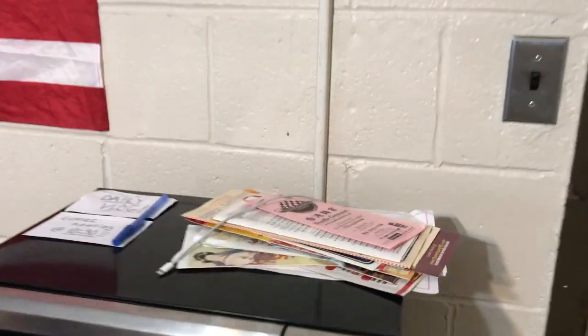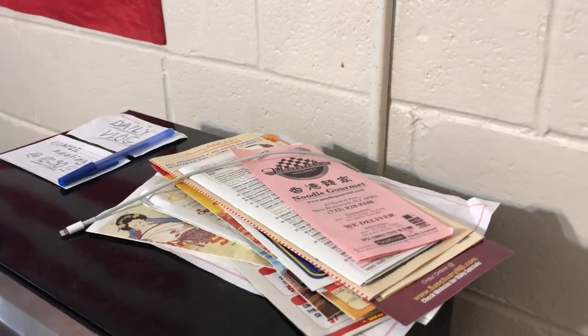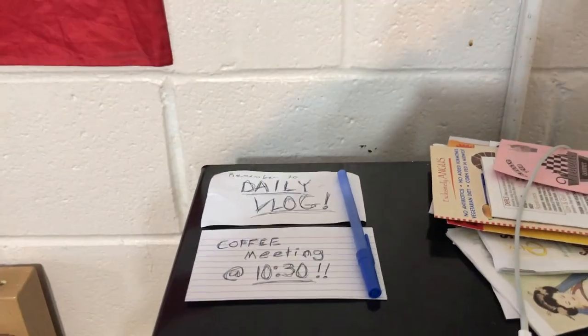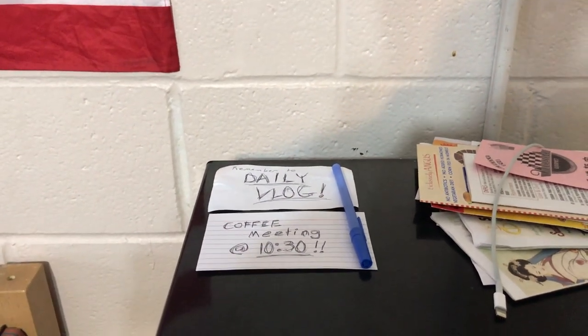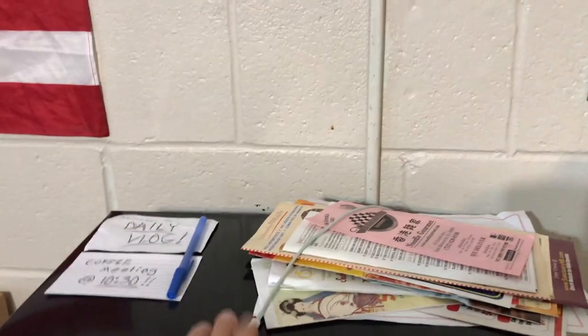Over here I have the menus for all the good local places to eat — we've got sushi, pizza, ramen, a lot of good stuff. I keep myself notes for the morning; for example, 'coffee meeting tomorrow' and 'daily vlog' — it just reminds me what I have to do when I wake up. I keep my phone here as an alarm at night, and I also have a little docking station there.